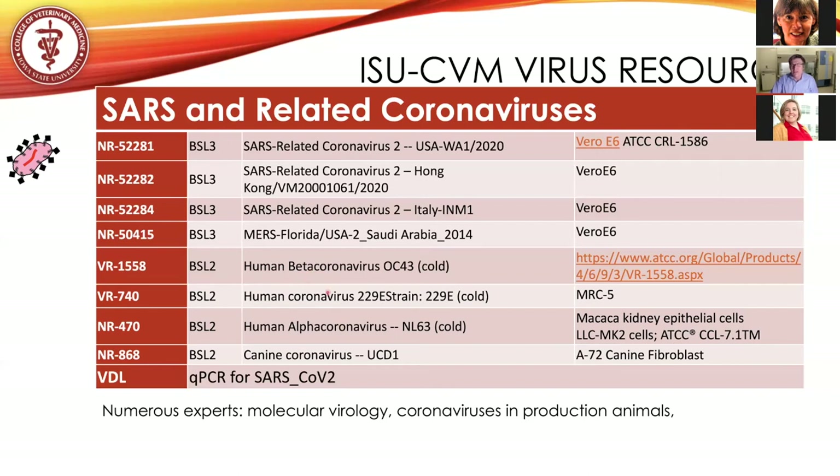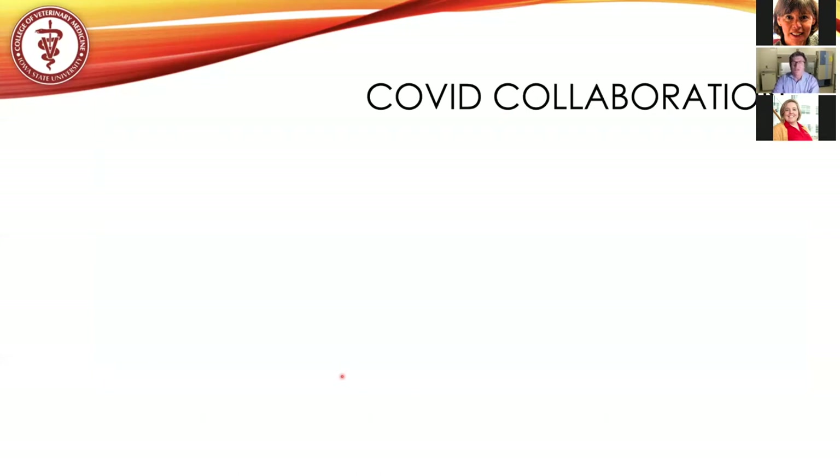We're going to partner with the Veterinary Diagnostic Lab and with Karen Harmon, who are currently performing the human qPCR test for SARS-CoV-2. We will be able to bring samples out of the BSL-3 and get viral genome equivalent numbers so that we can quantify both cytopathic effects and RNA, as well as the amount of virus present within cells and tissues.